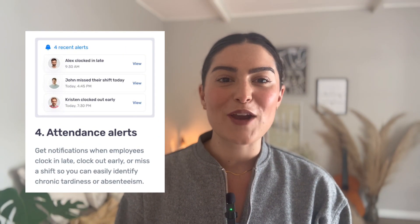Enter Buddy Punch's attendance tracking software — your all-seeing attendance tracking sidekick that keeps everything in check and lets you see who's really working in real time.